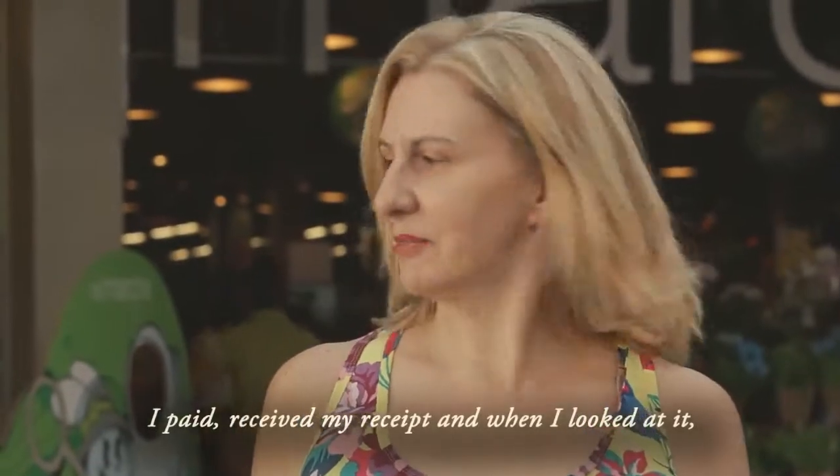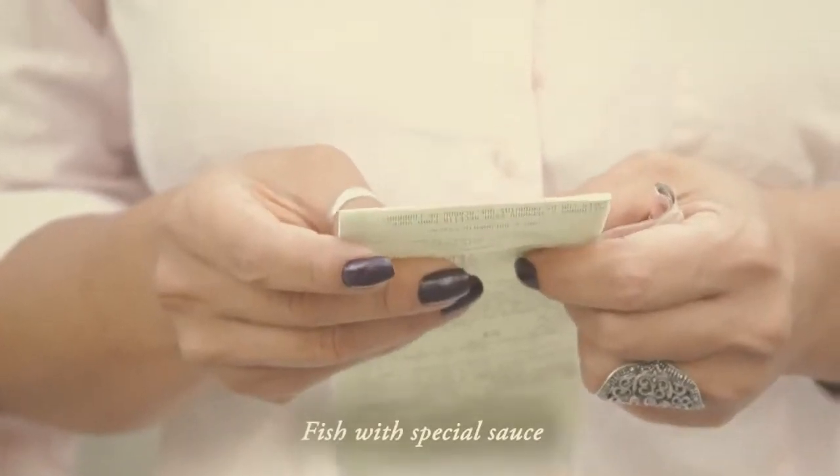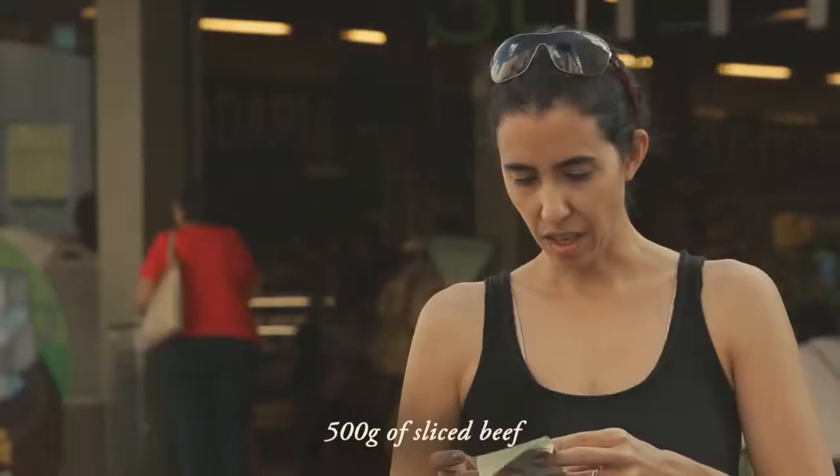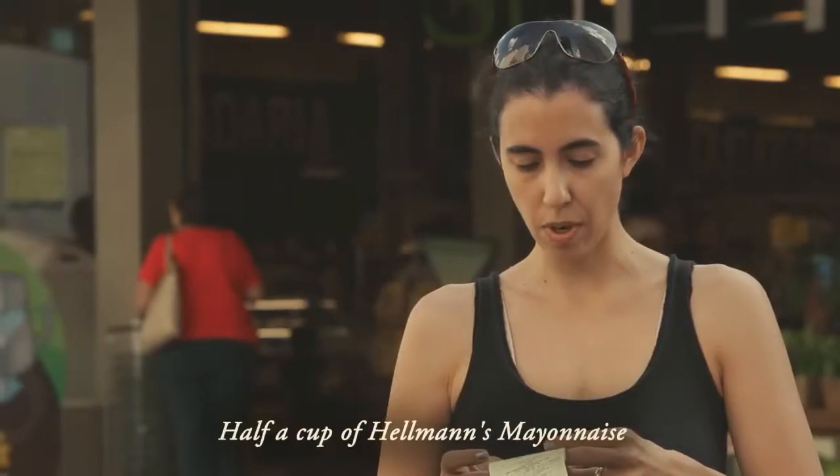I paid and received my receipt, and with my purchases I already had a Hellmann's recipe – fillet of fish with special sauce. 500 grams of alcatra, cut into steaks, condensed milk, and half a teaspoon of Hellmann's mayonnaise.